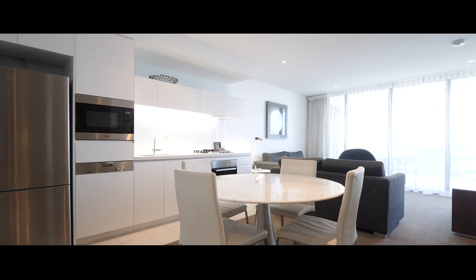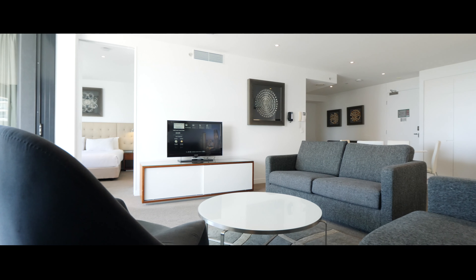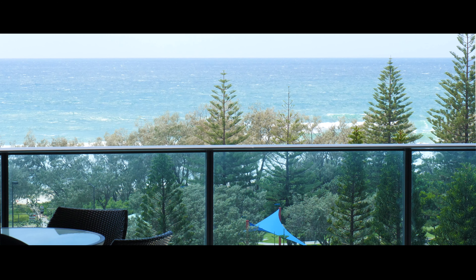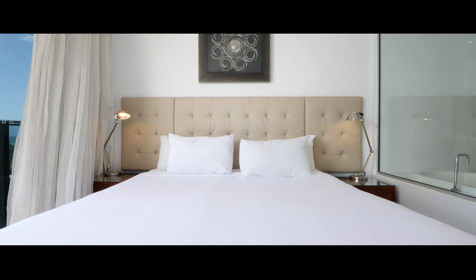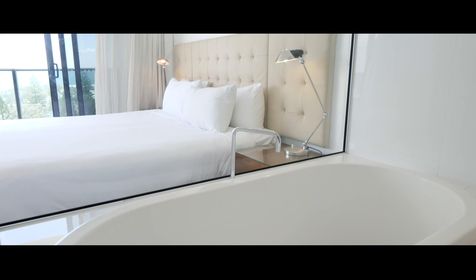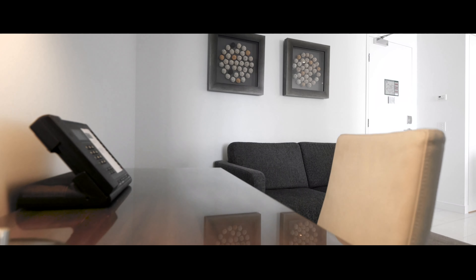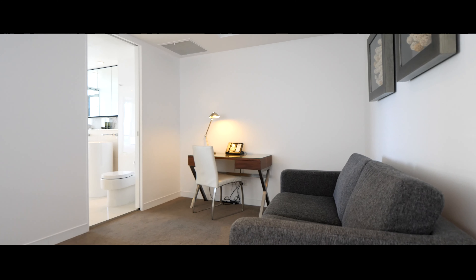Spacious and welcoming, the property comes fully furnished and is currently in the Peppers Broadbeach Holiday Pool, earning a steady income for the investor buyer. With a very generous main bedroom with two-way bathroom and a multi-purpose study area complete with sofa bed, this property can easily accommodate up to four guests at a time.